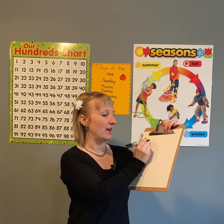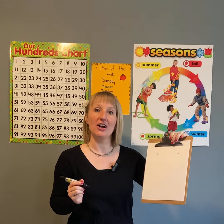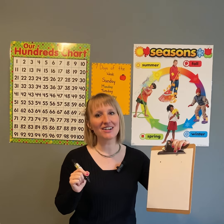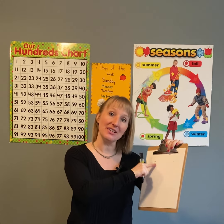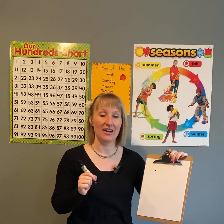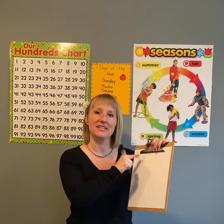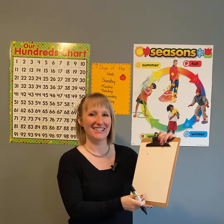Now let's practice printing the letter V. Remember to pinch and flip your pencil so you're holding your pencil properly. When we print our letters we always, always, always start at the top. Where do you start your letter? At the top. If you're gonna print your letter then you better, better, better remember to start it at the top.